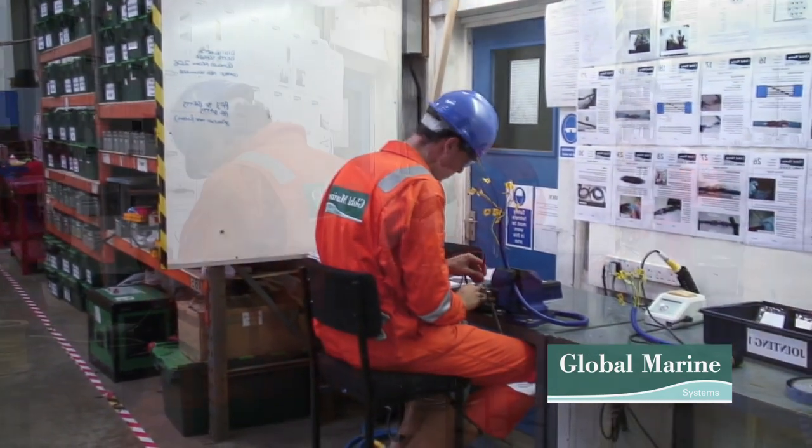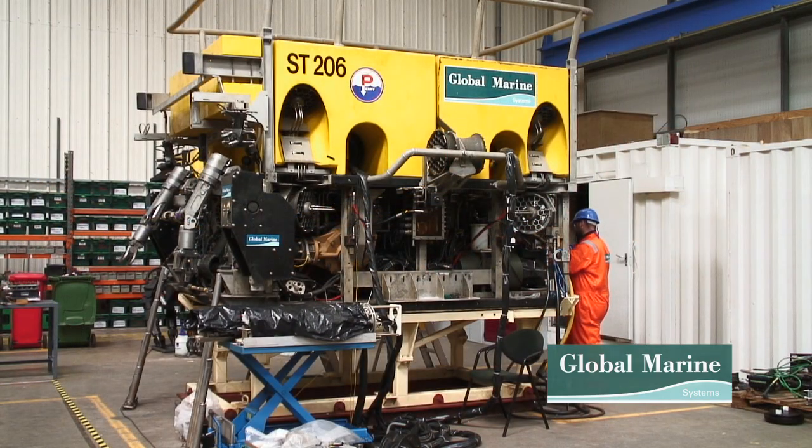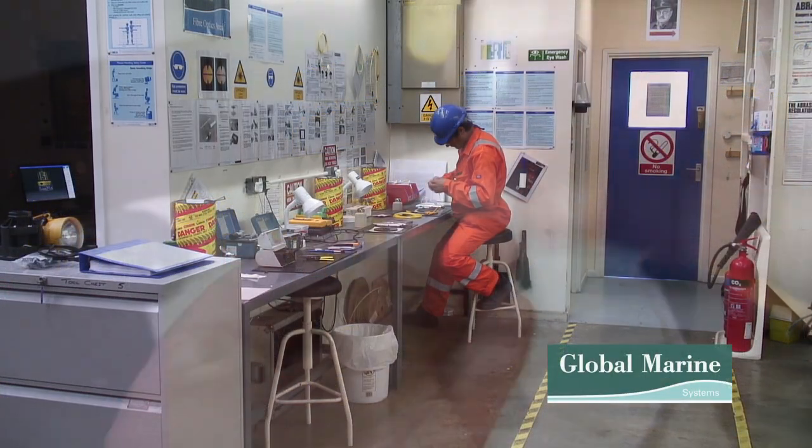The training school, set up in 2005, has over the last five years seen 300 candidates successfully complete the available courses. Global Marine Systems set up the Subsea Training School in Portland initially to train our own subsea operational staff, and subsequently opened up the courses to staff from other offshore companies and to individuals looking to work in the offshore industry.